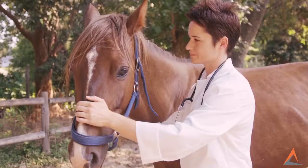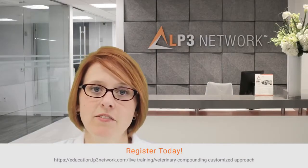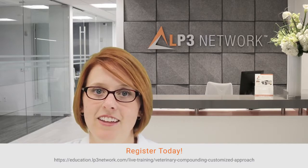My passion is to educate the veterinary community on the advances in personalized medicine through compounded medications, and I invite you to join me on my journey to revolutionize veterinary medicine by offering patients the tailored care they deserve.